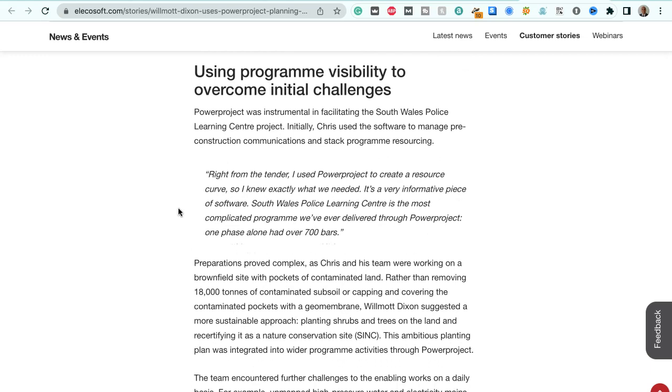Using programme visibility to overcome initial challenges, Power Project was instrumental in facilitating the South Wales Police Learning Centre project. Chris used the software to manage pre-construction communications and stack programme resourcing. He says: "Right from the tender, I used Power Project to create a resource curve, so I knew exactly what we needed. It's a very informative piece of software. South Wales Police Learning Centre is the most complicated programme we've ever delivered through Power Project — one phase alone had over 700 bars, that's activities."